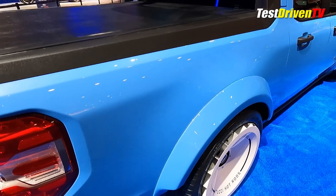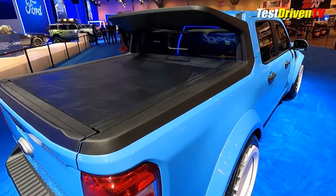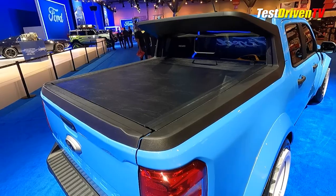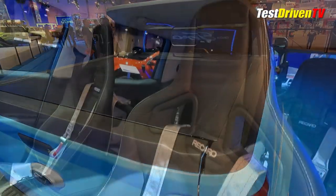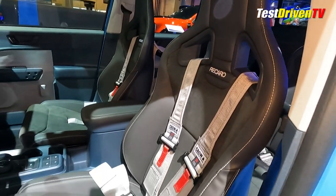Topping the bed is something a bit more tame and something you can get from the Ford accessories catalog — a hard roll-up tonneau cover and a tailgate spoiler from Air Design, both of which seem to fit exceptionally well.